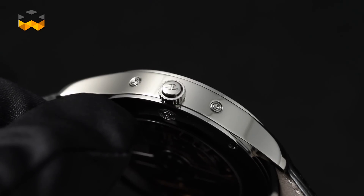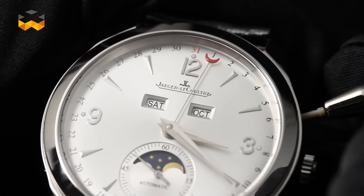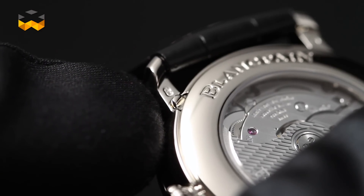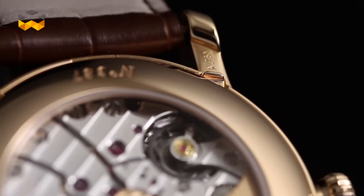Correctors are tiny pushers integrated into the case. The wearer needs a stylus to push them. However, some brands have worked on practical alternatives, such as the under-lug corrector created by Blancpain. The name says it all — they are located under the lugs and can be manipulated using a finger only.